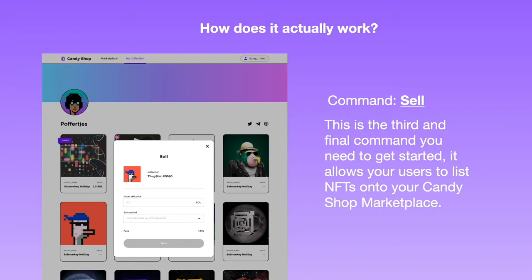Simple enough — now it's demo time. Let's look at all of these in real time and how you can begin operating your own Candy Shop marketplace within minutes.